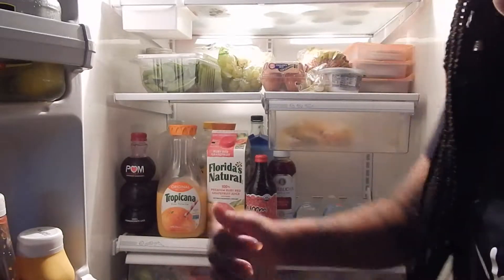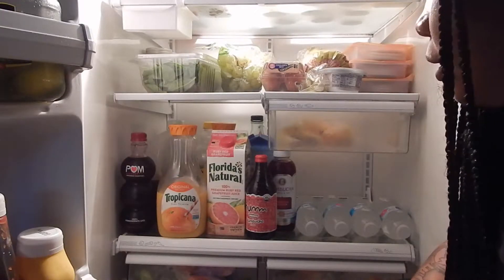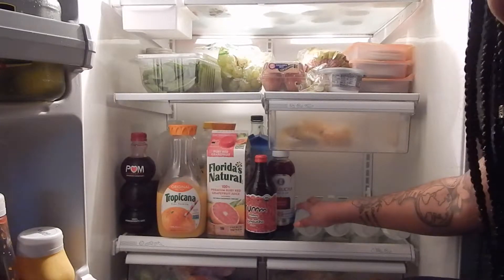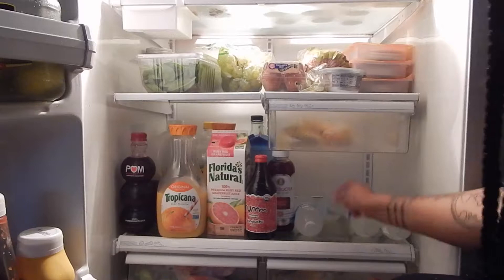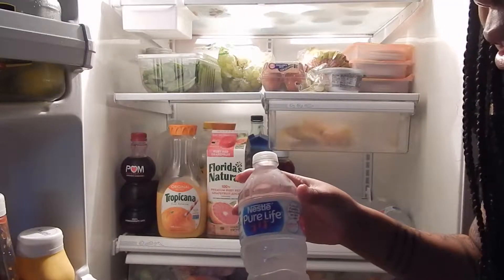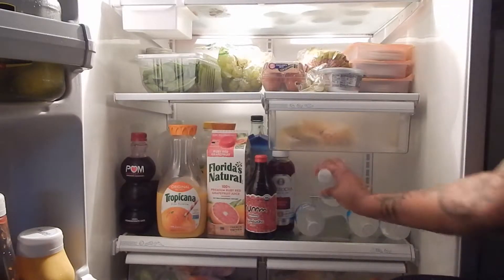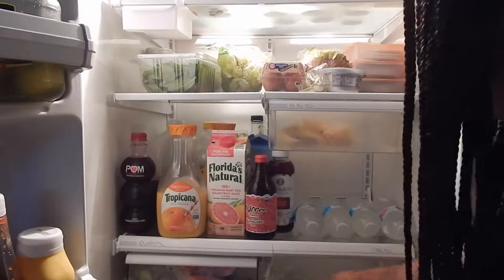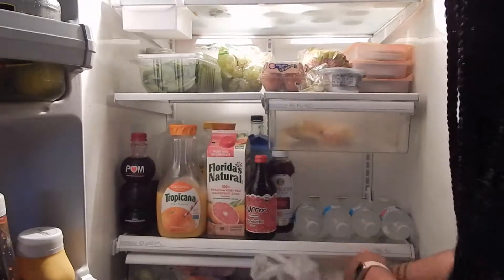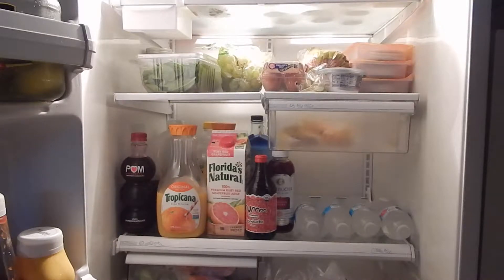Typically I drink Eternal water or Essentia, which are pH-focused. But sometimes there are excellent deals at Walmart or Publix on Pure Life water, so I'll use those bottles to make my tea or drink them, and I'll add a lemon — you can see I have some lemons right here. I'm also drinking Aquafina which is on top of the refrigerator.